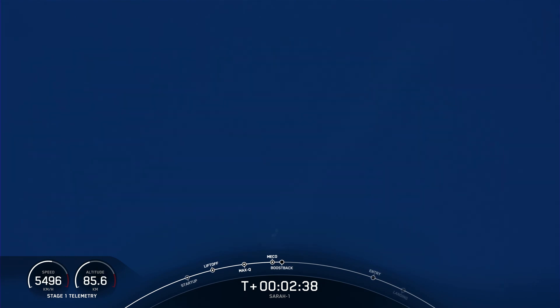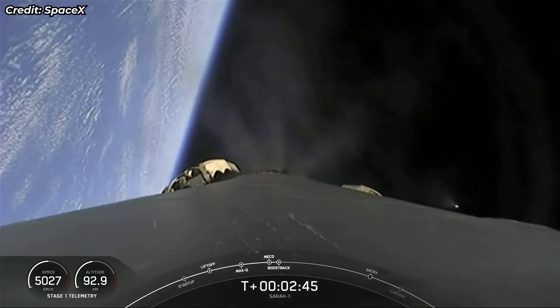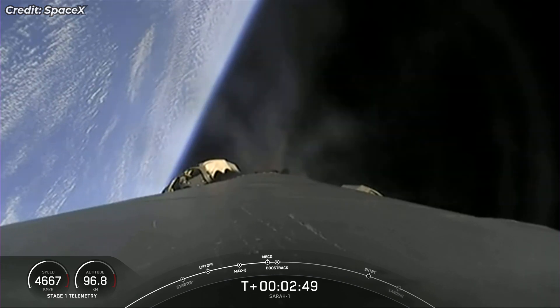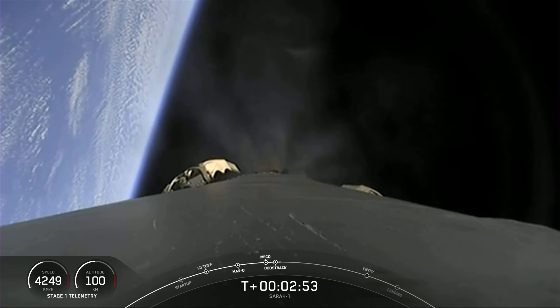Stage 1 boost back burn is starting. Fairing separation confirmed.